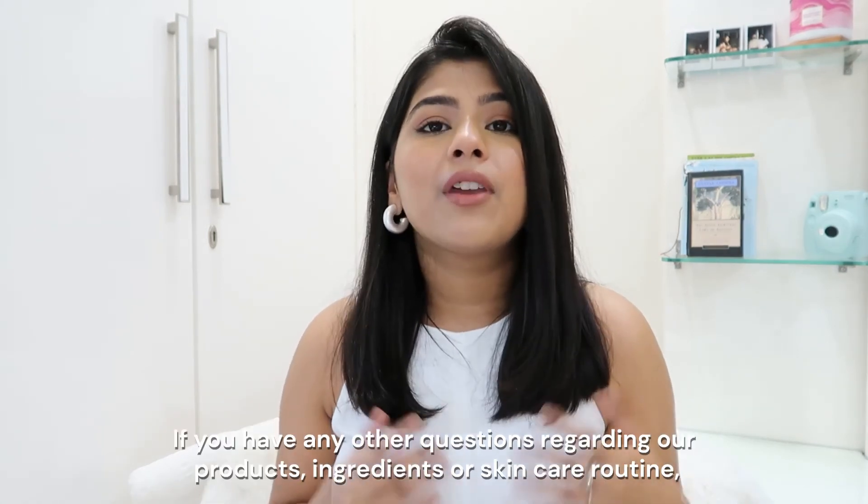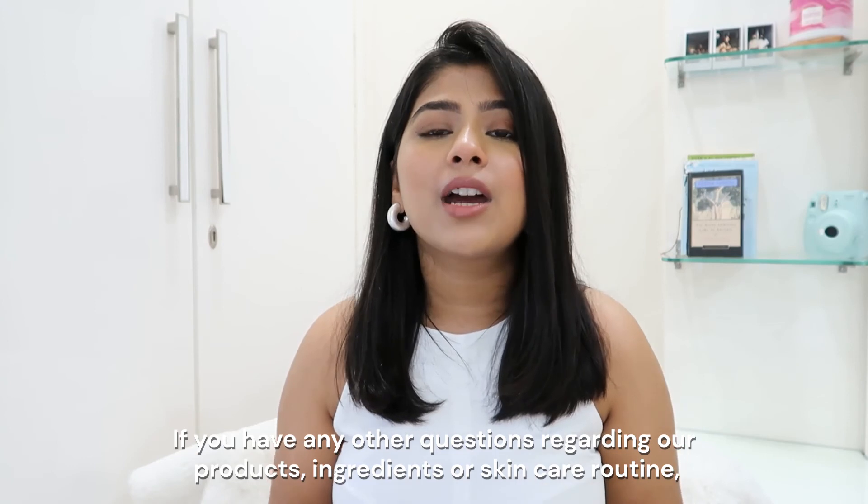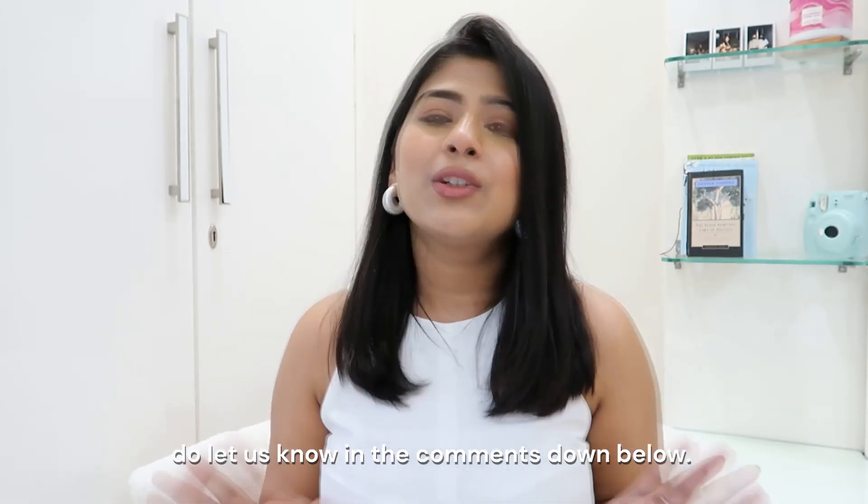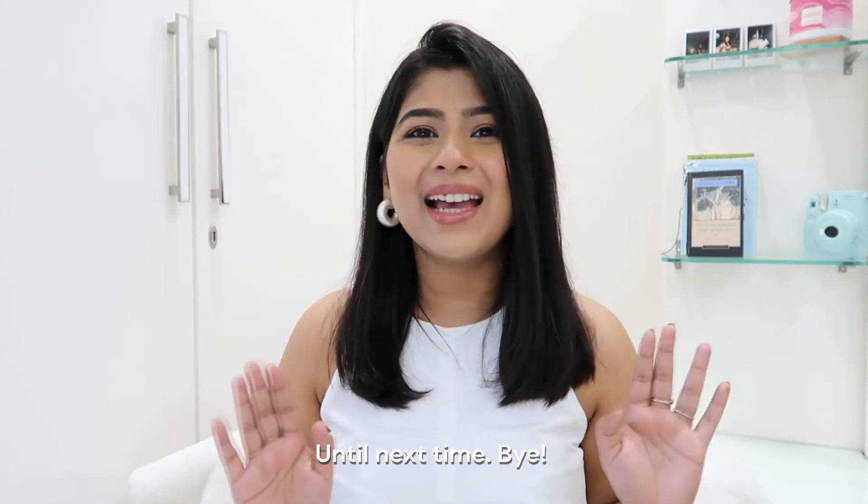So that's it for me. If you have any questions regarding our product, ingredient, or skincare routine, and if you like these types of videos, do let us know in the comments down below. Until next time, bye bye!